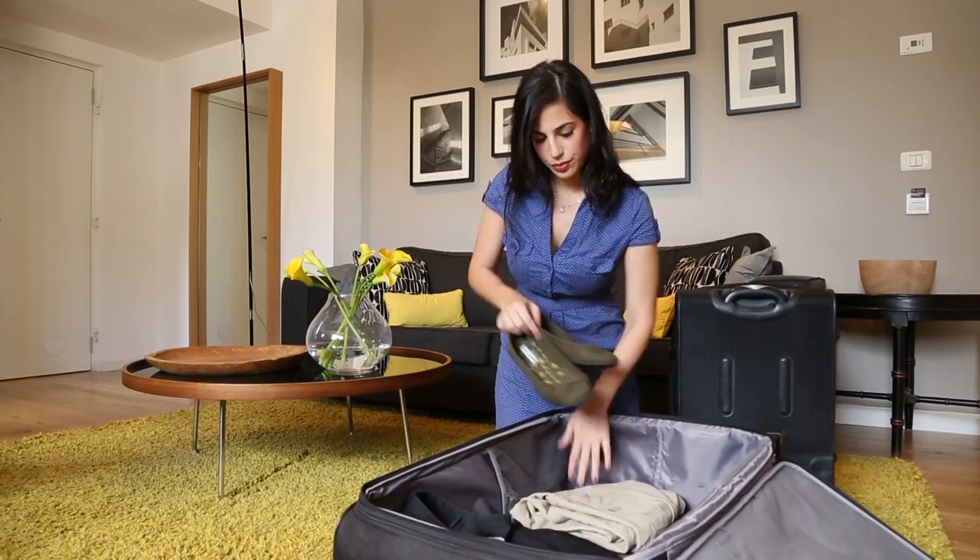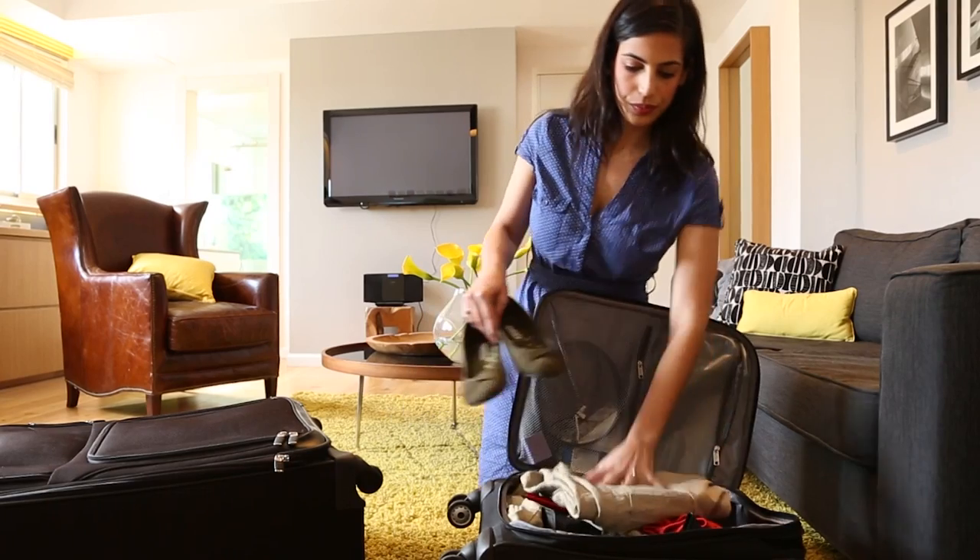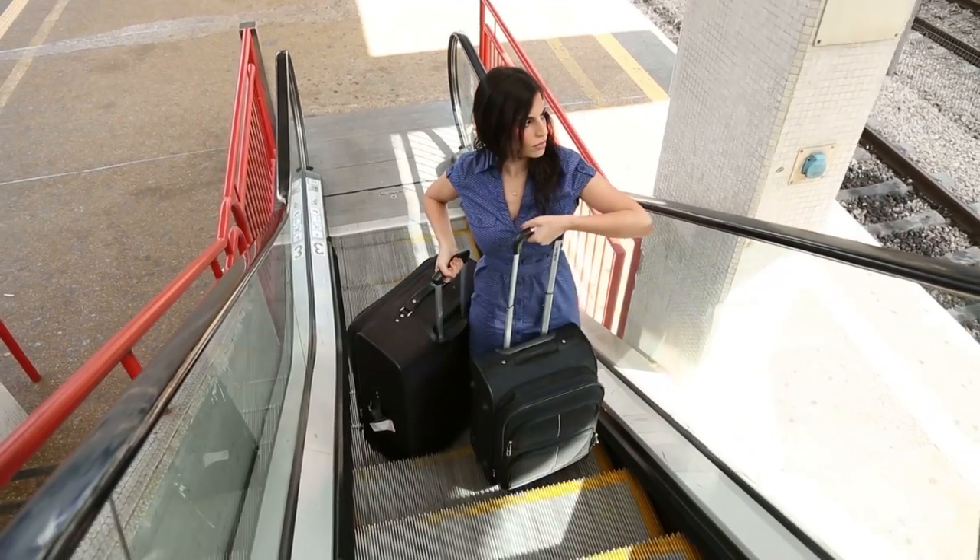When you travel, you're always faced with the suitcase dilemma. Should you take a big suitcase or a small one? In many cases, you end up dragging two.